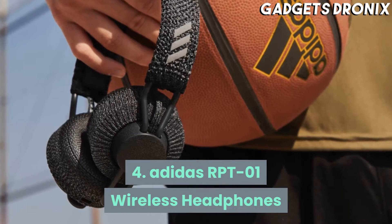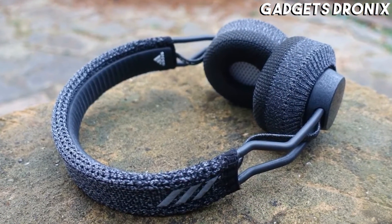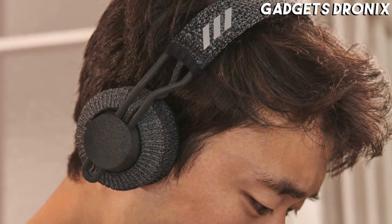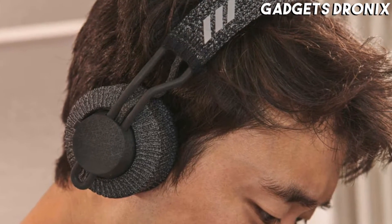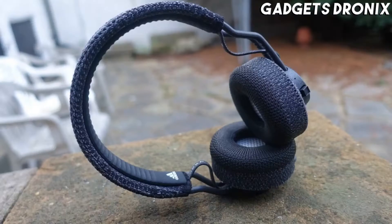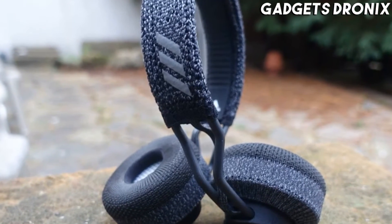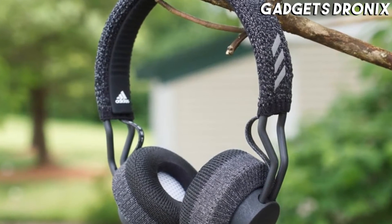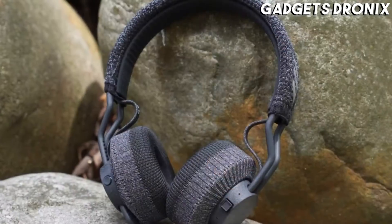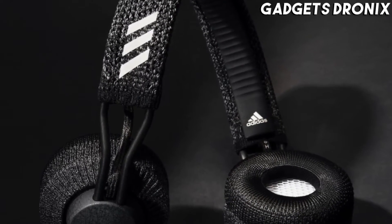Number 4: Adidas RPT-01 Wireless Headphones. Whereas most over-ear headphones might jiggle and be annoying to work out in, the Adidas RPT-01 have a secure fit with convenient controls, an IPX4 rating for water resistance, top-notch audio quality, phenomenal battery life, and a future-proof USB-C connector for charging. With a headband and ear cups covered by knitted fabric, the wireless cans are incredibly stylish too. You can order them in light or dark gray, as well as eye-catching coral with light blue accents.